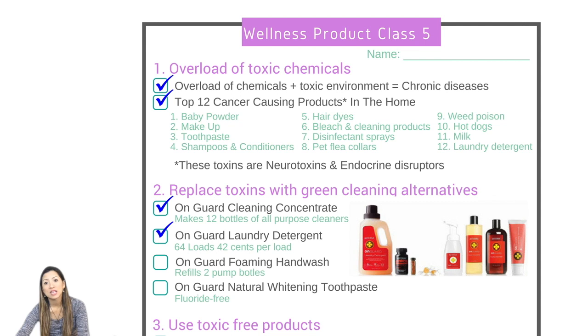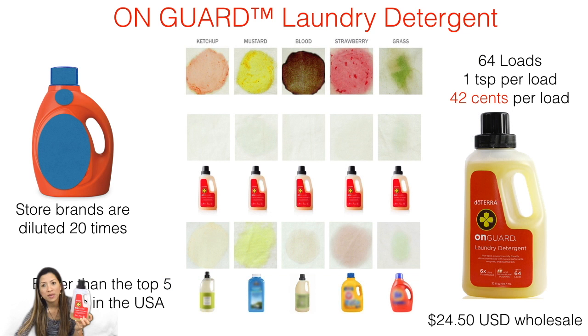The next thing is the laundry detergent, because that's one of those top toxic items. Look how small it is — this is the laundry detergent and it can do up to 65 loads. You only need half a cap. They've done some comparisons, some studies where it beats the top 10 brands in the U.S., testing ketchup, mustard, blood, strawberry, and grass stains. With this On Guard concentrate, it's about 42 cents per load. Some stains still show a little bit, but it did a really good job compared to other brands.